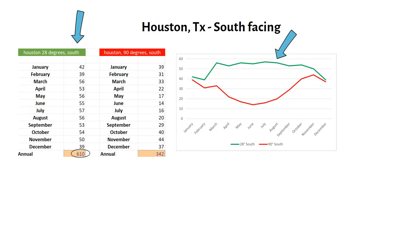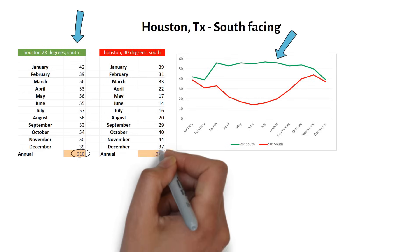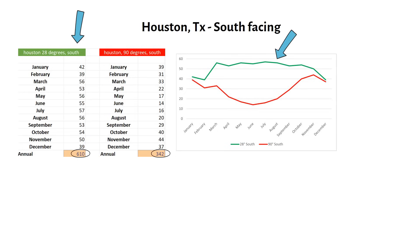Now here's where it gets interesting. If we take the same 425W panel but mounted vertically at 90 degrees facing south, the annual yield drops to 342 kilowatt hours — that's roughly half compared to the optimal 28 degree tilt. You can see that in the red column and the red line on the graph. Looking at the graph, we can see that the green and the red line are close together during winter.